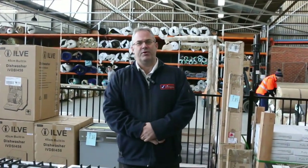Hi there and welcome to the Home Renovators auction preview for Wednesday the 6th of June 2018.